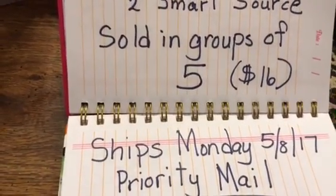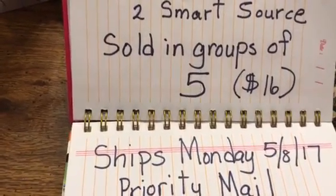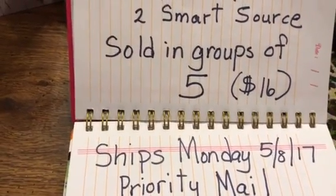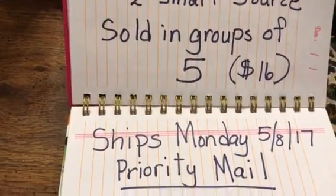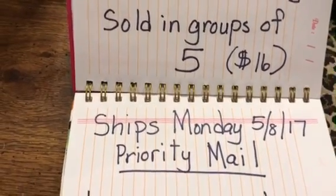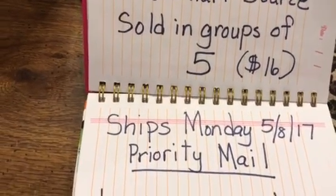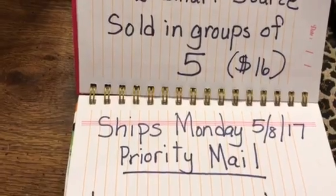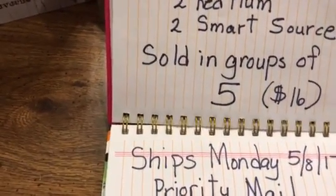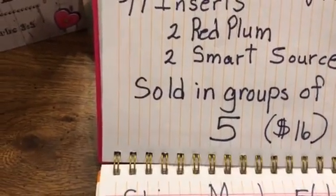What you're going to do is write out your name — your first and last name — your mailing address, please write it out neatly because I have to read it and address the envelope. Include your first and last name, your address, the city and state where you live, and also the zip code.